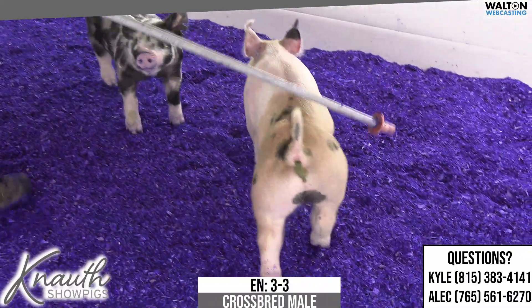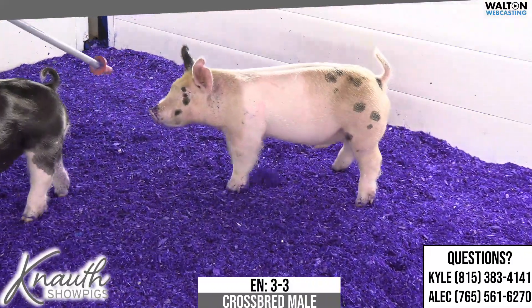Very neat pig. He's a little bigger on pounds than some of them in the sale, so he's got some potential that way too.